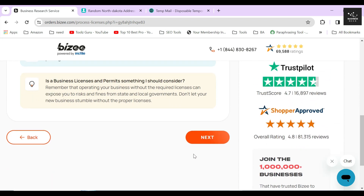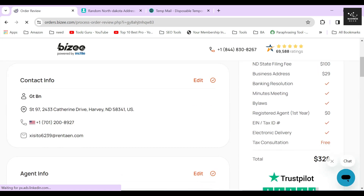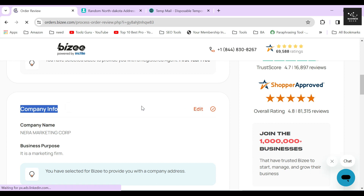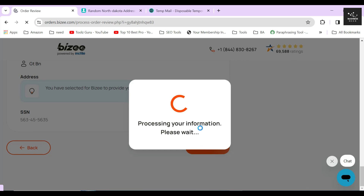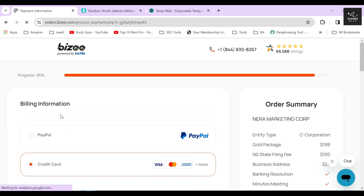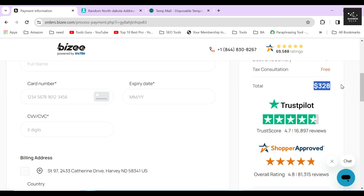After providing all the information, Bizee will take you to a review page where you can see all the information you provided so far. Here you can easily edit any of the things you like and include or exclude any services you want. Once you are satisfied with all the plans, packages, and customization, you can click on the next button. After that, Bizee will show you your total due amount. Once you are done with the payment, they will start processing your order and you will receive your corporation formation documents within four weeks. So for just $328 in total, you can register your own C corporation today in the state of North Dakota. Personally, I think the price is fair since Bizee will be the one handling all the documents and registering your corporation on your behalf so you won't need to go through any of these hassles.